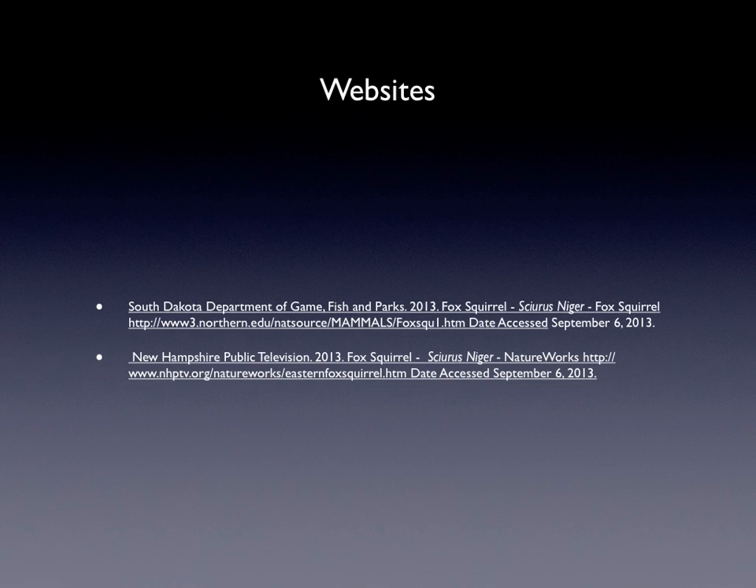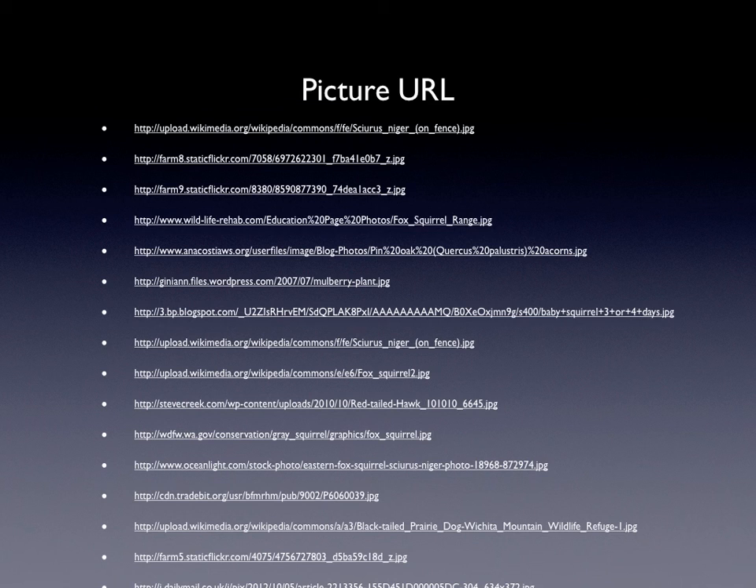This is my works cited page, and that's my picture cited. Thank you for watching.